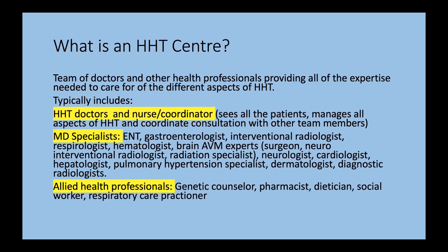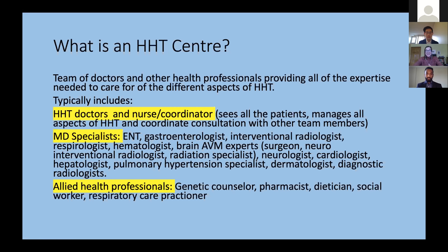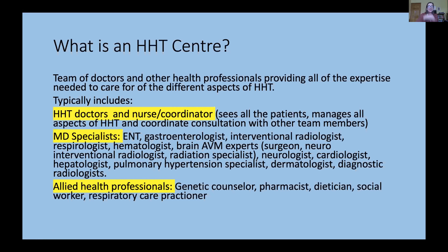Other team members include medical specialists and allied health professionals — non-MD health professionals. The list of medical specialists is quite long: ear, nose and throat physicians, gastroenterologists, interventional radiologists to treat lung AVMs, respirologists to diagnose and follow lung AVMs, hematologists to manage complicated anemia, brain AVM experts — usually a multidisciplinary team of surgeons, neurointerventional radiologists, and radiation specialists — neurologists to manage migraines, cardiologists to manage heart failure, hepatologists, pulmonary hypertension specialists, dermatologists to treat bleeding mouth and skin lesions, and diagnostic radiologists.